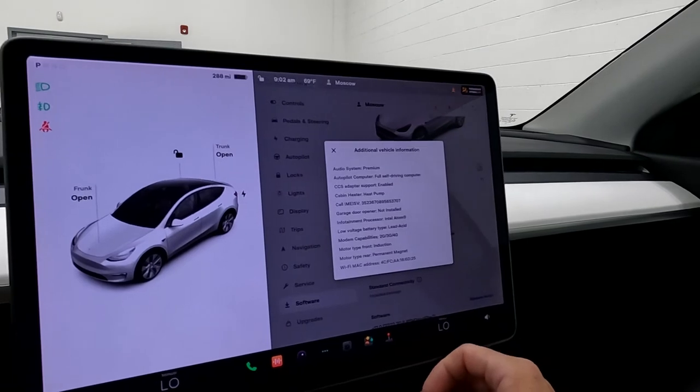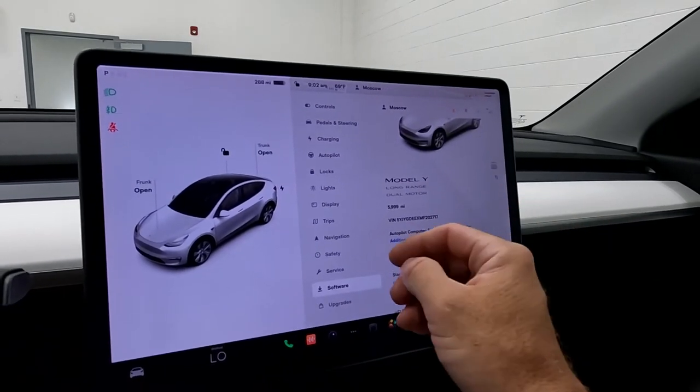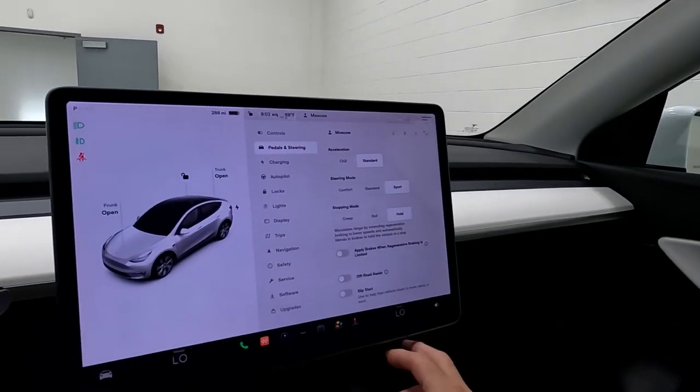This screen also shows you that the audio system is Premium. Coming over here you've got your Controls — this is also where you can fold your mirrors and all that kind of fun stuff. Then you've got your Pedals and Steering settings.